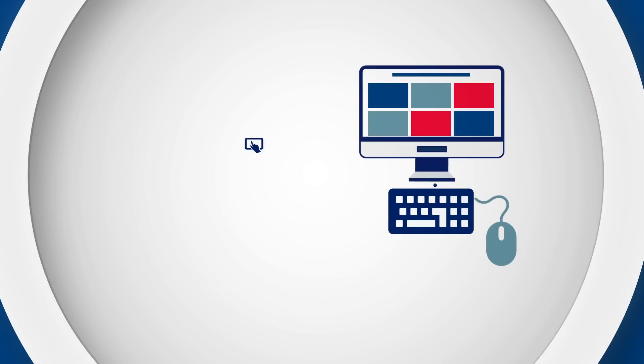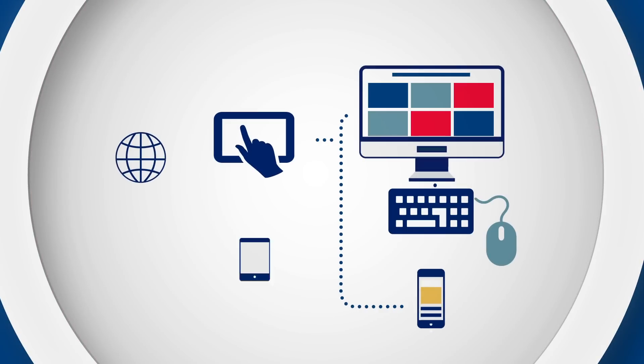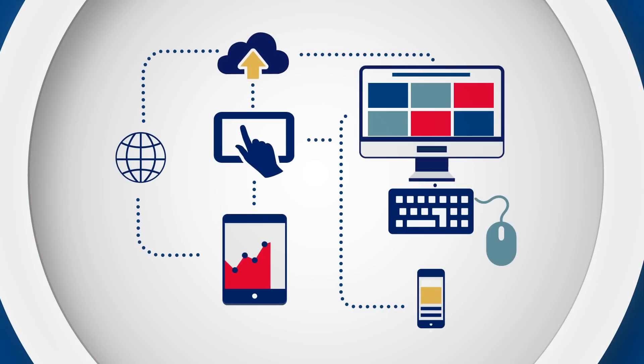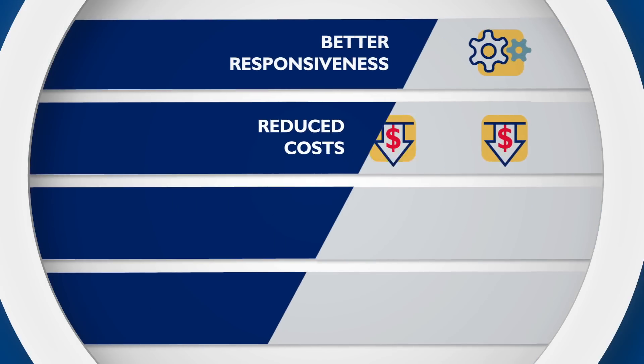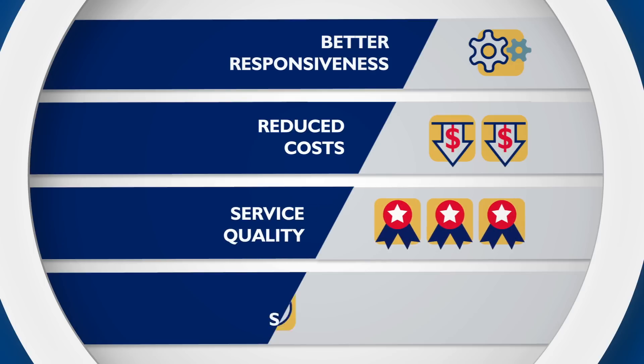Yet software today is easy to use, affordable and highly effective, even for the smallest of companies. When asked about the business benefits of using technology, Canadian companies cited better response times, reduced operating costs, improved service and increased employee satisfaction.